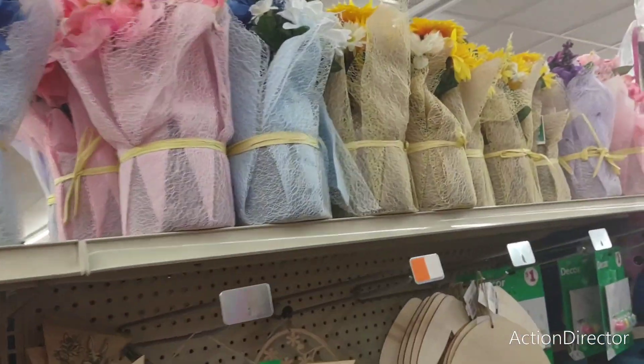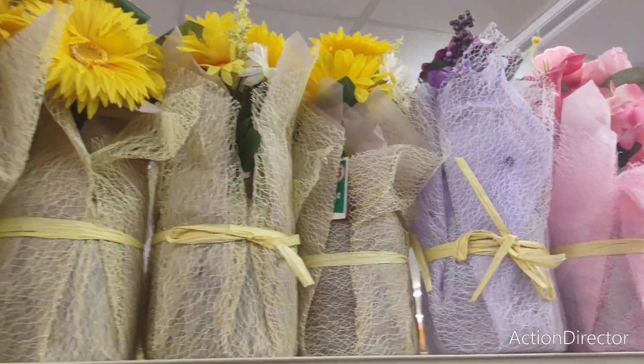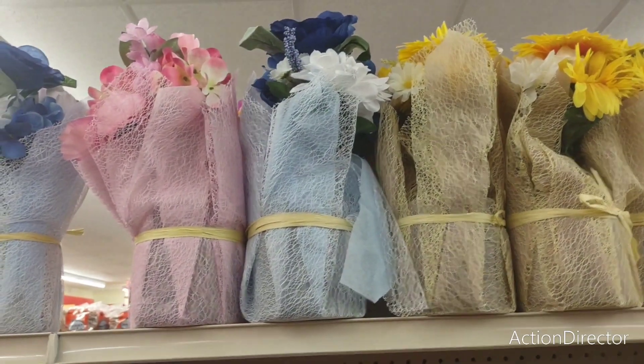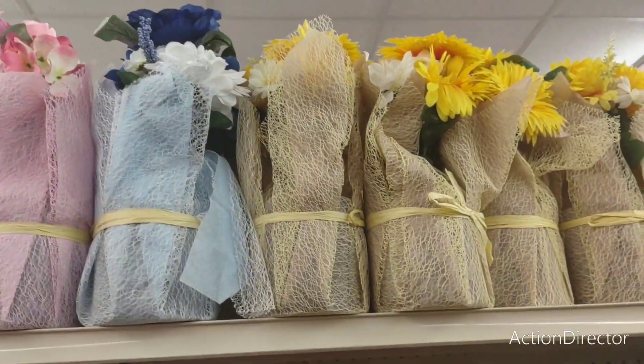They also have a lot of these flowers still left — really nice colors. $5, not bad at all. Especially if you're going to be outside and you just want to spruce up your tabletop or your porch. That's a good deal.